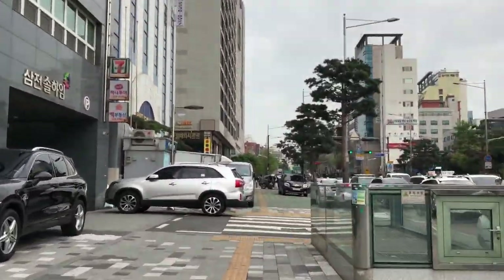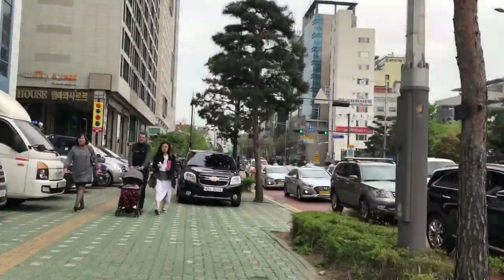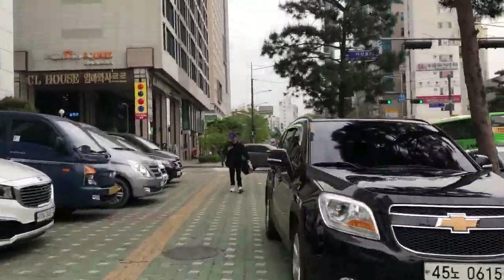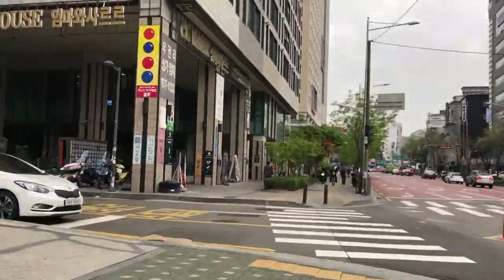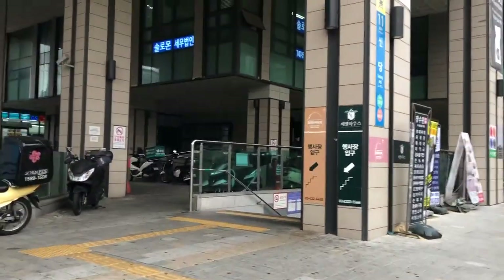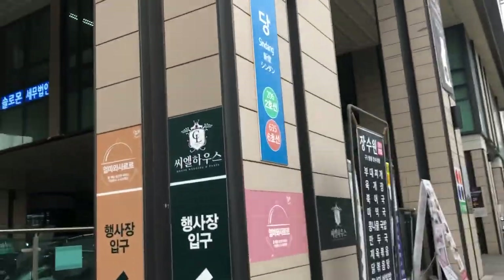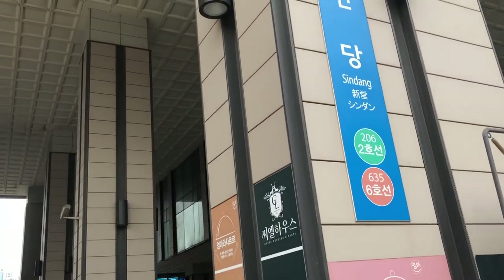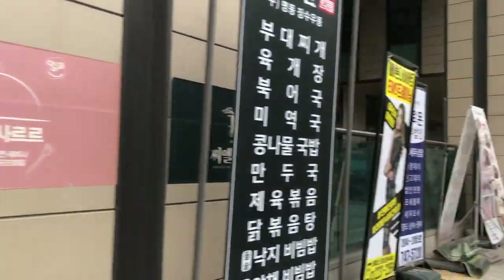A little further down is Entrance 11 of Shindong Station for Line 2 and Line 6. Line 2 pretty much gets you anywhere, so I'm super grateful to live close to a train station. In this video, I also walk past a few more entrances to Shindong Station. I think it's handy to have all these exits, as the transit system labels their location pretty well and reduces traffic by a fair amount.